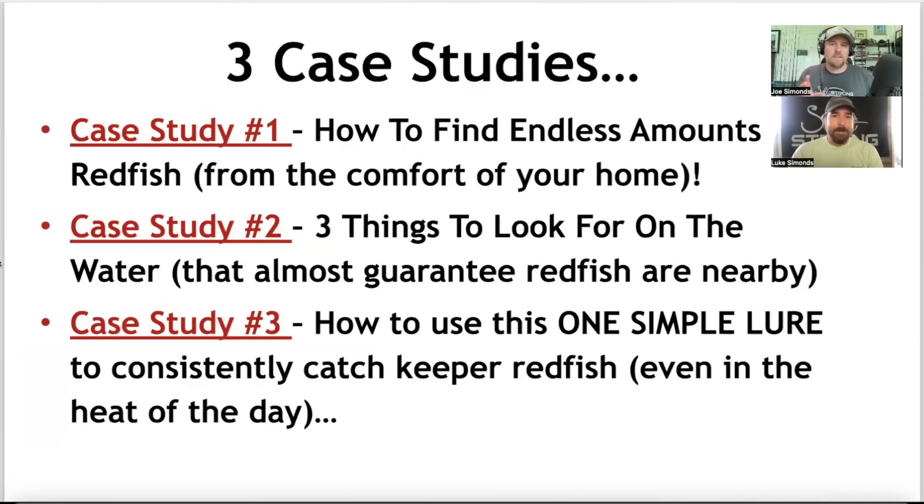Here are the three case studies. One: how to find endless amounts of redfish from the comfort of your home using some cool technology. Number two: the three things to look for on the water that kind of guarantee that redfish are going to be nearby. And number three: how to use this one simple lure — our one lure we always use to consistently catch redfish, even in the heat of the day.